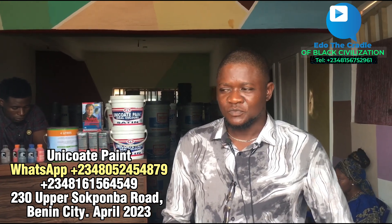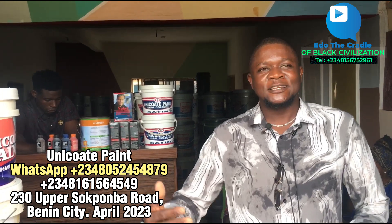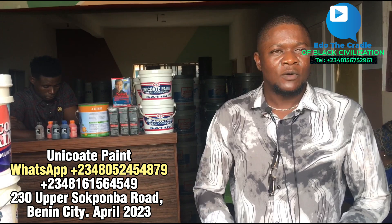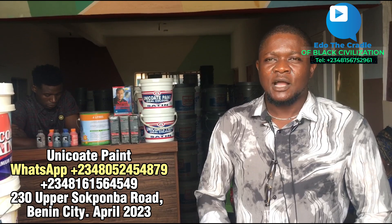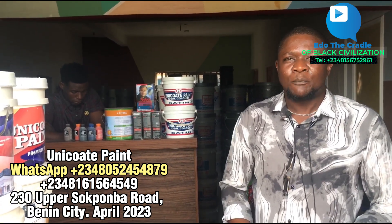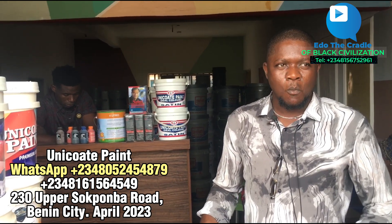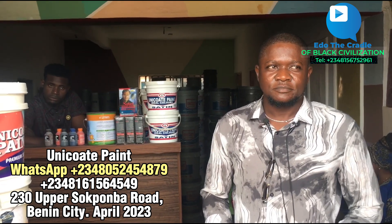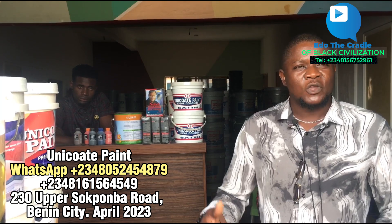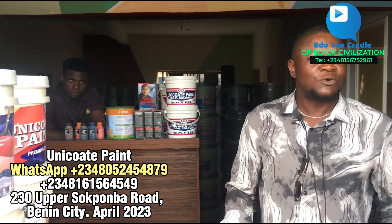They assure us - yes - that anybody who buys their products, since they've been in business - from time to time for some time now - the number one testimony is that they use their products and there has never been a complaint. So they assure customers not to fear - anytime they buy their paints, there is a serious, strong guarantee that their paints will last. And if they need many - even one thousand - any quantity, even if they cannot deliver all in one day, within 24 hours to 48 hours depending on quantity, they will meet up with the demand.